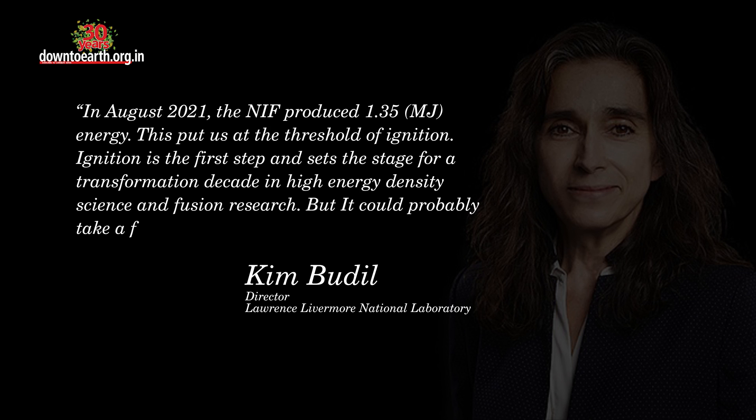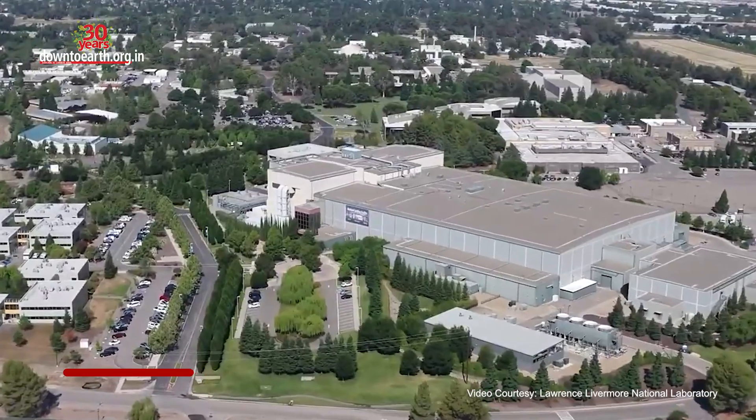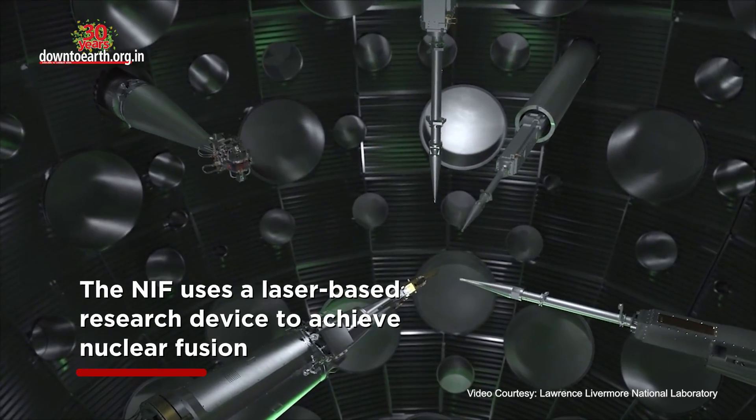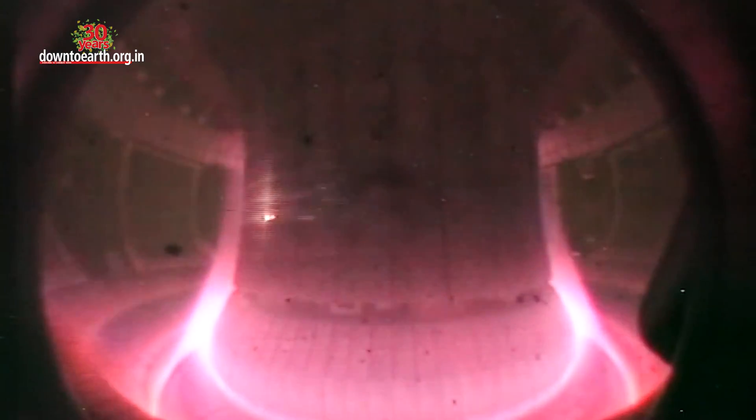But it could possibly take a few decades to put us in the position of having a power plant. The NIF uses a laser-based research device to achieve nuclear fusion. Researchers around the world have also used magnetic fields to achieve similar results.